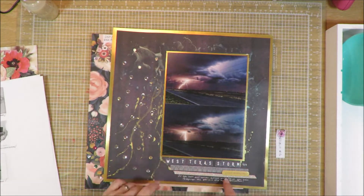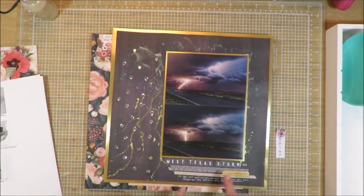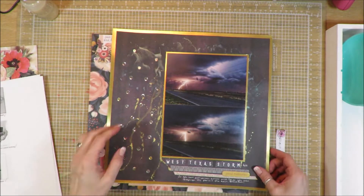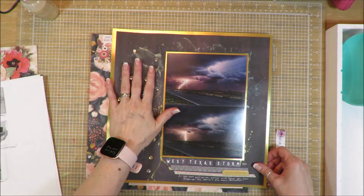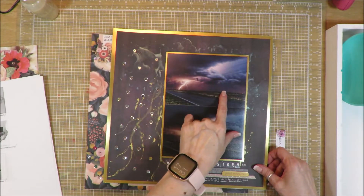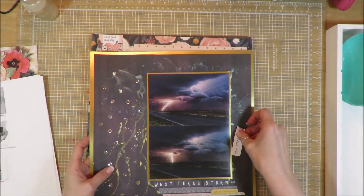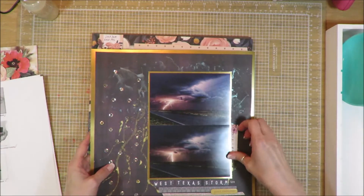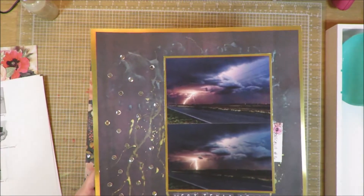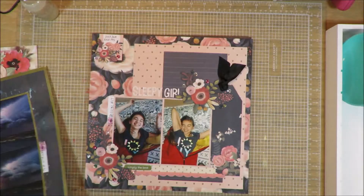I made a cluster at the bottom with some simple strips of washi to put 'West Texas Storm,' did my journaling, used a little piece of chipboard, and then some sequins to mimic the rain. There's no rain in front of me as I'm taking the pictures, but there's rain in the background. If you've ever been through a West Texas rainstorm, you know you can typically see it coming for miles, and when it hits, it hits hard and furious.